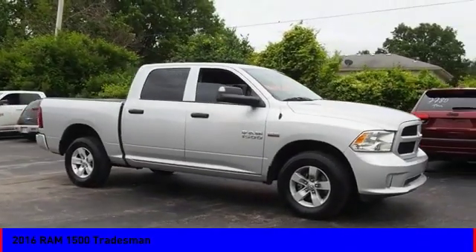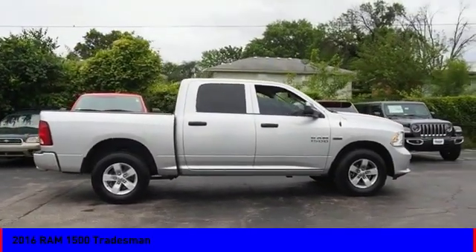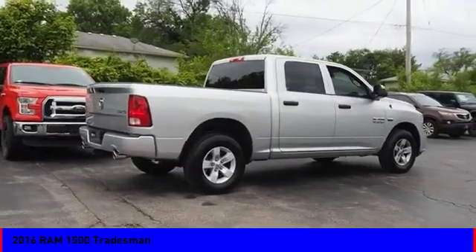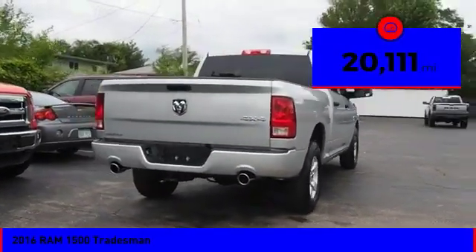The RAM 1500 went against the Chevrolet Silverado, Ford F-150, and Toyota Tundra, which are all excellent trucks in their own right. The RAM took home the prize for its well-rounded strengths. This vehicle has less than 25,000 miles.